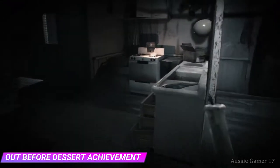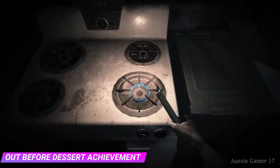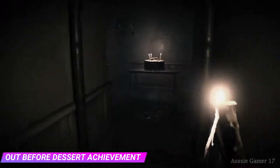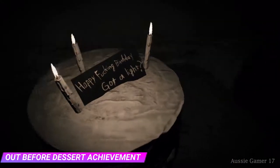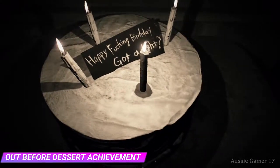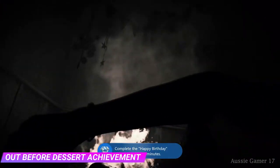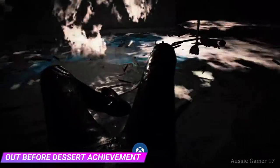Head back to the stove and light the candle. Now back to the cake — you should have about a minute to spare. And there we go! There's our achievement. Doesn't matter what else happens, we've got our gamer score — that's what we came for.